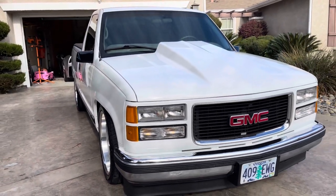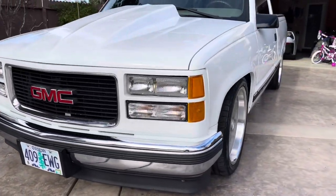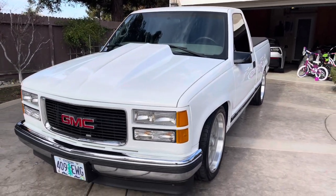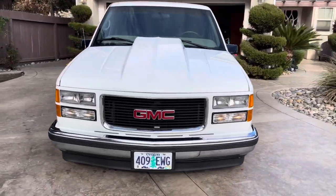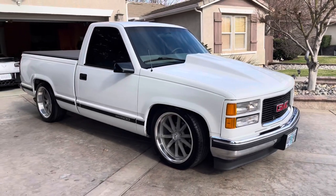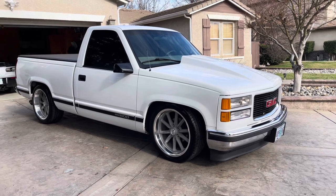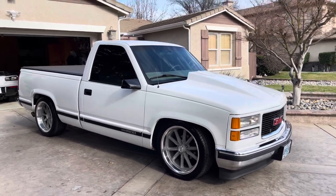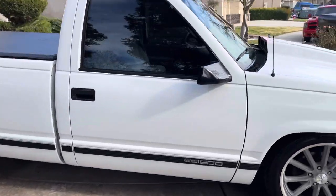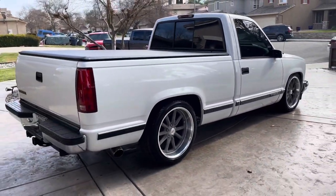As you can see, it is very, very clean. 4-inch cowl induction hood, new lenses, new bumper molding, new bottom valance. 20-inch American Racing staggered wheels. 20% window tint all around. It is a 4.6 inch drop.